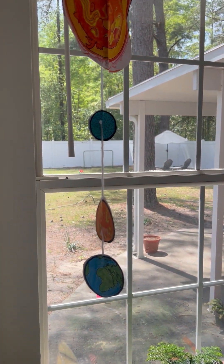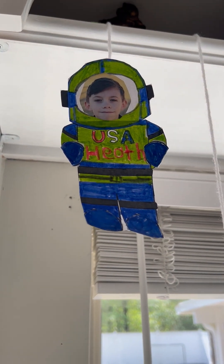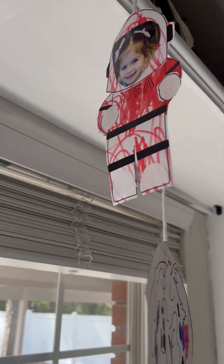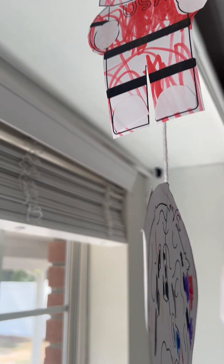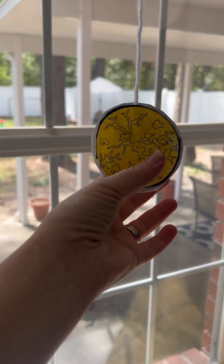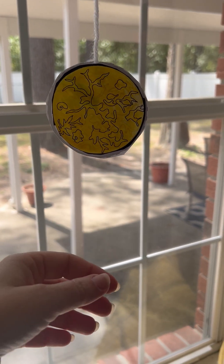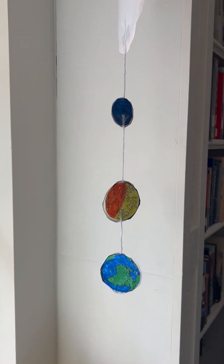We haven't quite got to Mars yet, but that's Heath's little astronaut there. And then this over here is my little Hannah — this is her solar system. She does not have an Earth; she colored it but then cut it to bits, so I didn't get to post her Earth. And then there's Keelan's solar system.